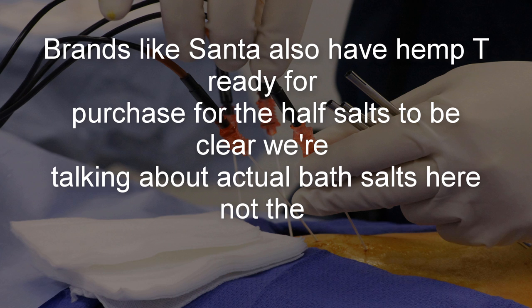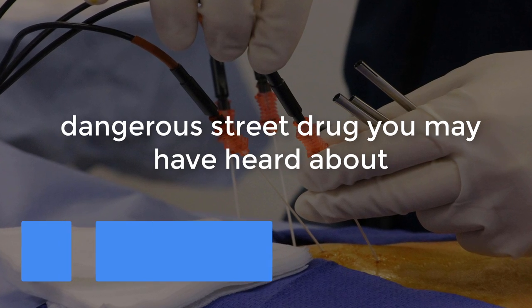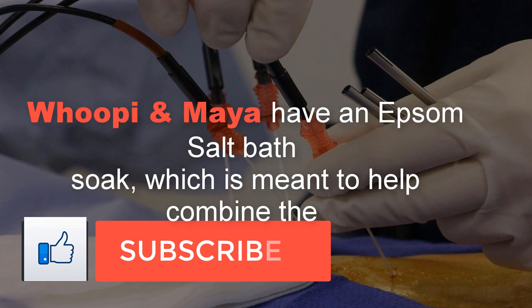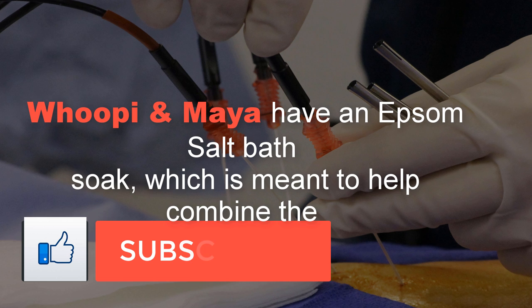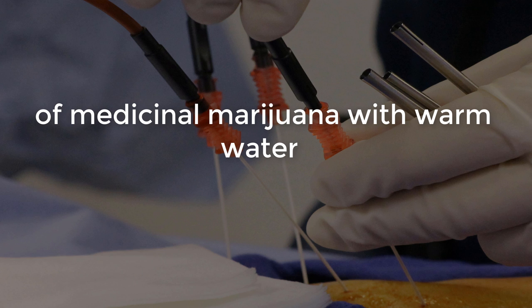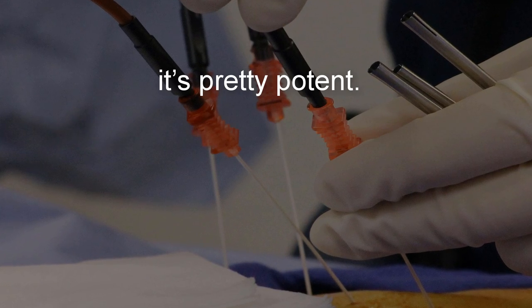Number 4: Bath salts. To be clear, we're talking about actual bath salts here, not the dangerous street drug you may have heard about. Whoopi and Maia have an Epsom salt bath soak which is meant to help combine the pain relief of medicinal marijuana with warm water, and according to their testimonials, it's pretty potent.